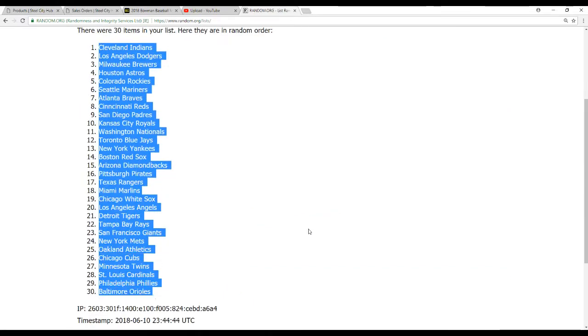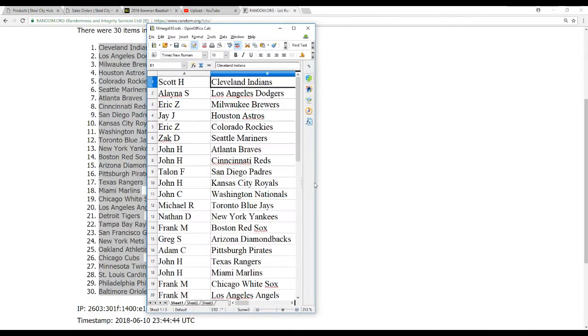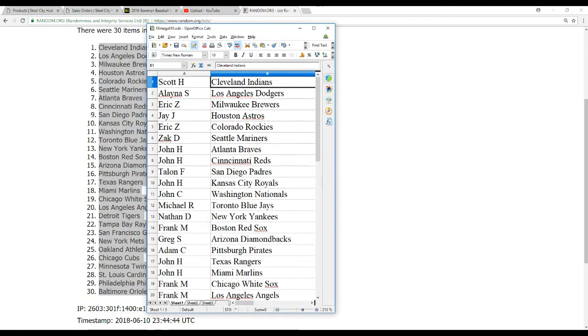Indians on top, Orioles on the bottom. Alright, we've got Scott H. the Indians, Alana S. the Dodgers, Eric Z. the Brewers, J.J. the Astros, Eric Z. the Rockies, Zach D. the Mariners, John H. the Braves and Reds.